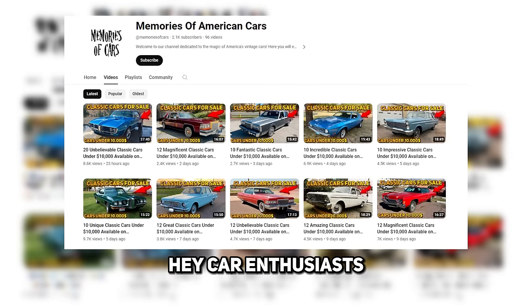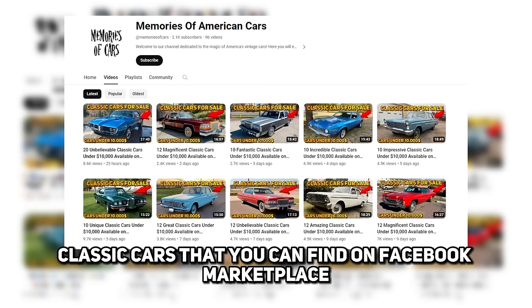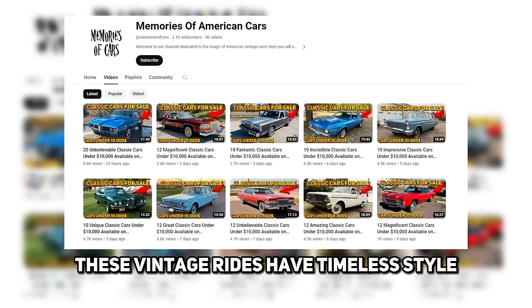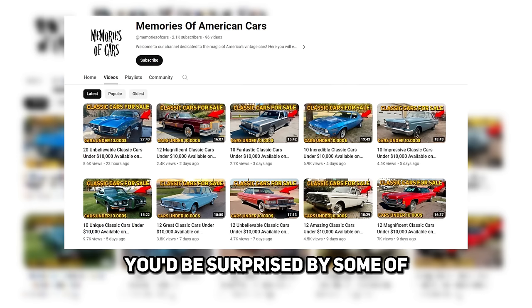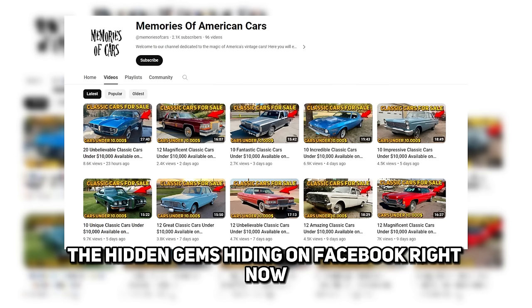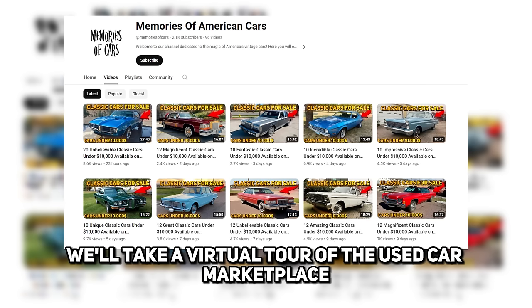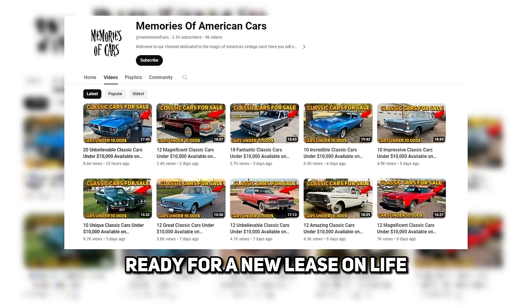Hey car enthusiasts, in today's video we're taking a look at 22 impressive classic cars that you can find on Facebook Marketplace for under $10,000. These vintage rides have timeless style and could be a profitable flip with some TLC. You'd be surprised by some of the hidden gems hiding on Facebook right now, just waiting for the right buyer to scoop them up. We'll take a virtual tour of the used car marketplace and showcase some of the best undervalued classics ready for a new lease on life.